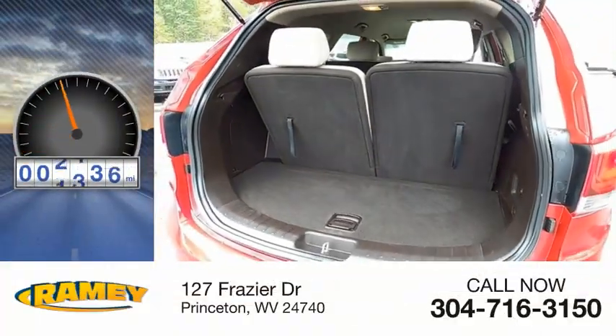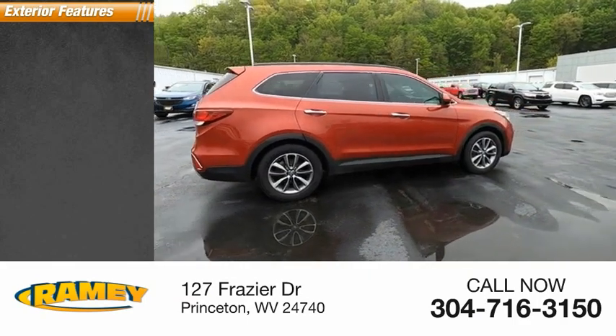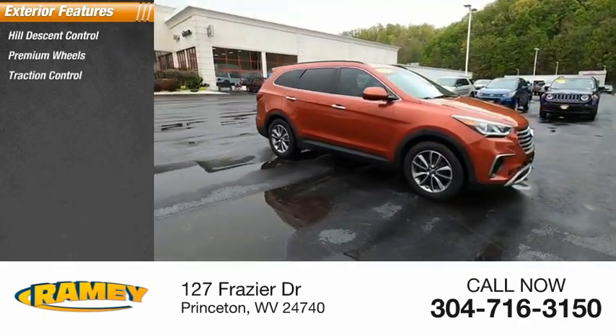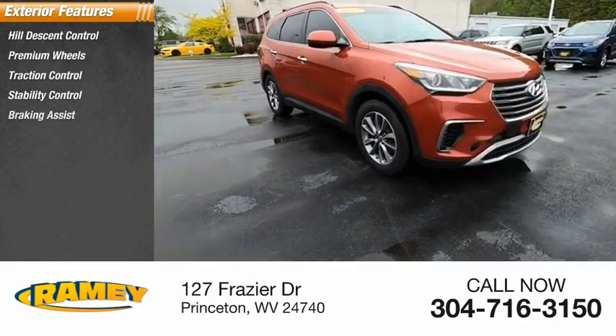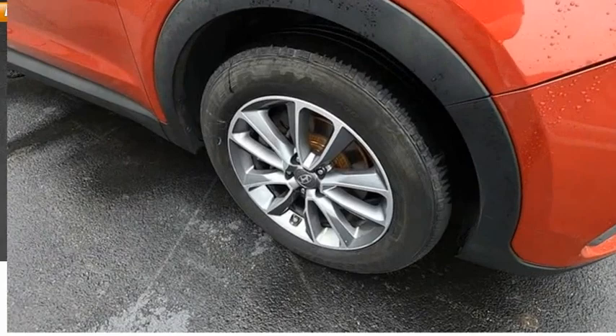This vehicle has less than 130,000 miles. Here are some of this vehicle's great options: hill descent control, premium wheels, traction control, stability control, braking assist, driver's side remote mirror, power brakes, interval wipers.